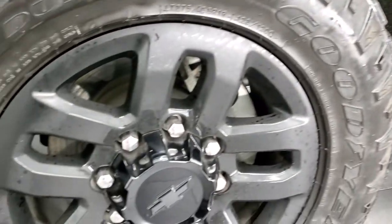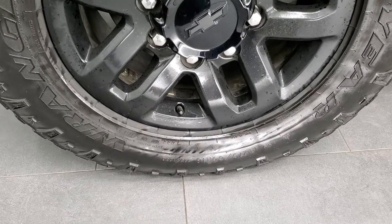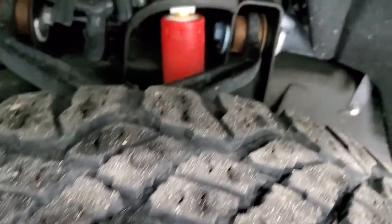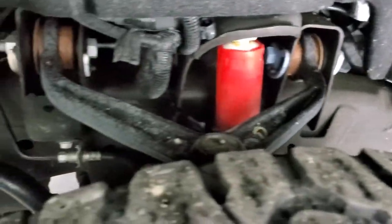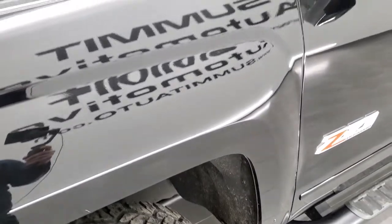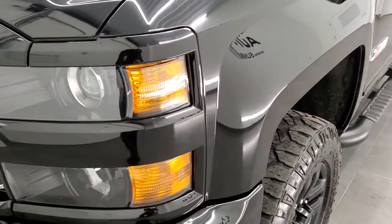This one comes with the gloss black painted 18 inch alloy rims, and in the front we have Goodyear Wrangler Duratrac LT275/65R18 tires. These tires have right around half the tread left on them. The frame and underbody is in excellent shape on this truck, very nice and clean. You do get the Rancho shocks as part of that Z71 off-road suspension package, and the front fender looks good.